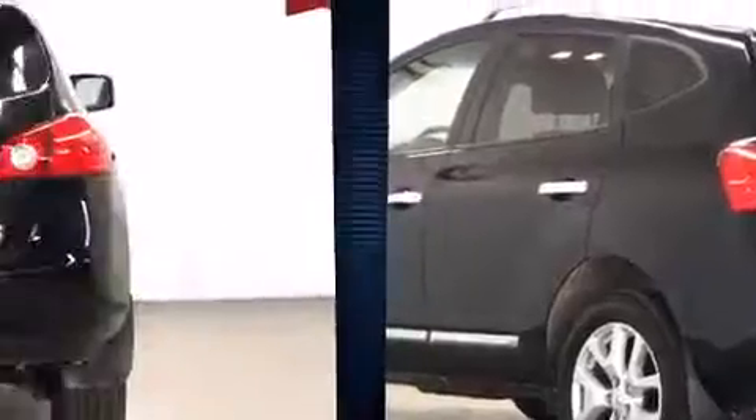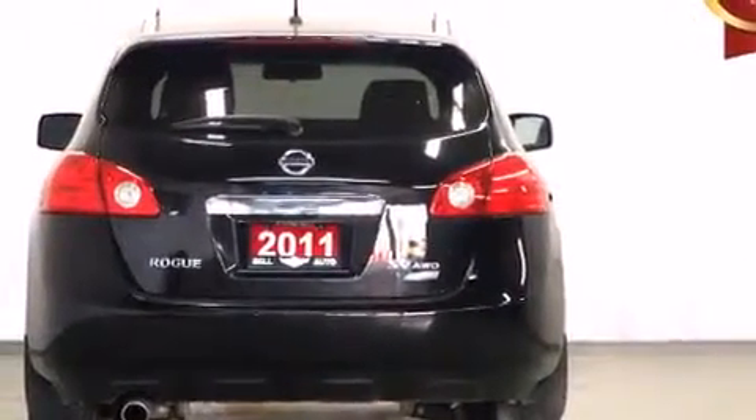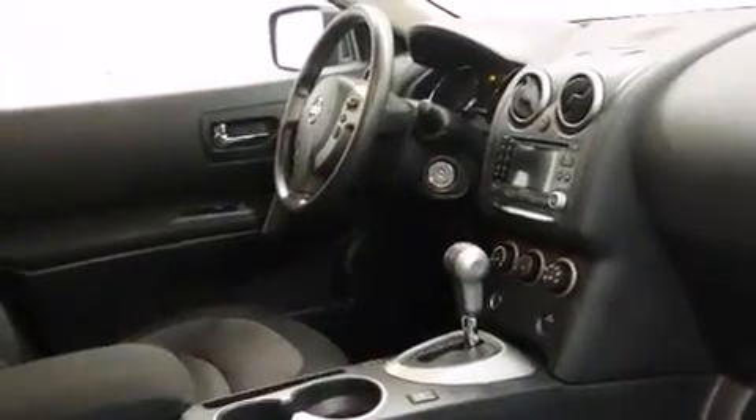It's equipped with tons of terrific amenities, but it won't break your budget. Like all-wheel drive, leather upholstery, a tachometer, a trip computer, power door mirrors and heated door mirrors, a roof rack, rear wipers, and air conditioning.